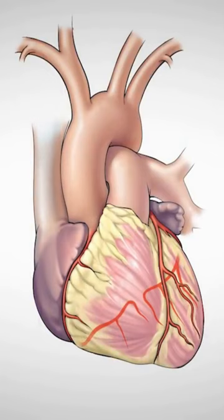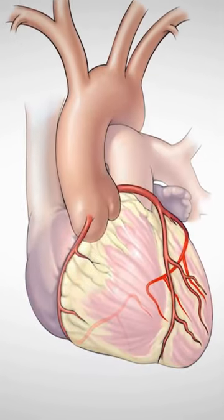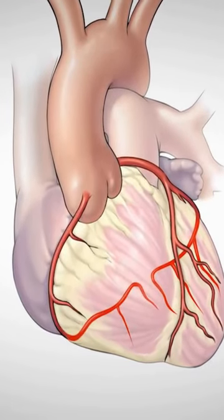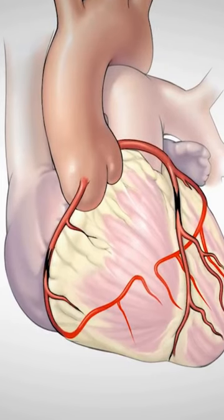We leave that blockage in place, but we go beyond that blockage and feed that vessel with a new inlet for a fresh blood supply. There are three major blood vessels that supply blood to the heart — the left coronary artery, which divides into two major branches, and then the right coronary artery. Patients can develop blockages in those arteries that lead to heart disease.